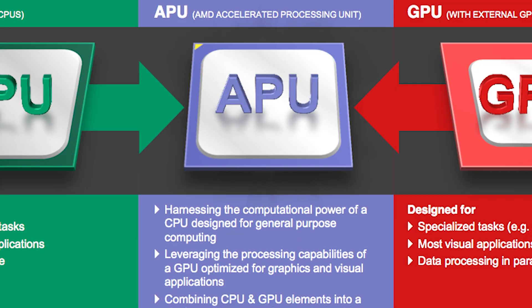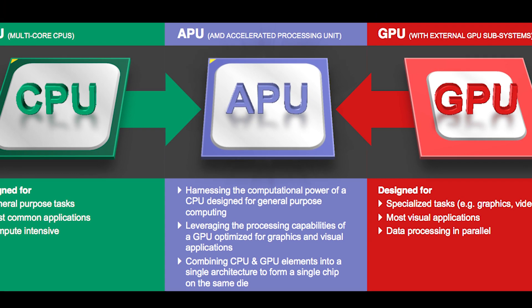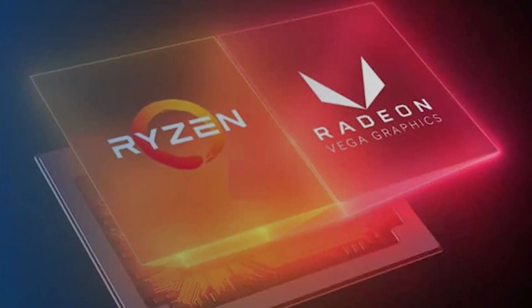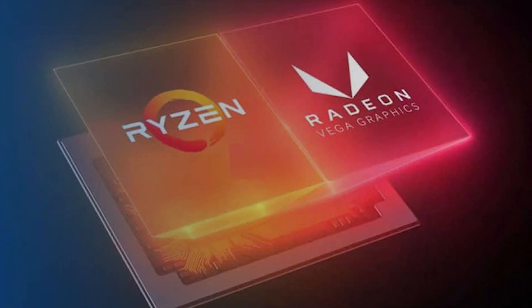Finally we have the Accelerated Processing Unit, or APU, which is a CPU that comes with integrated graphics. AMD's APUs offer some of the most powerful integrated graphics seen to date on the market, and they are actually perfectly viable for gaming if you are putting together an entry level build and don't mind playing games at a lower resolution and lower settings.